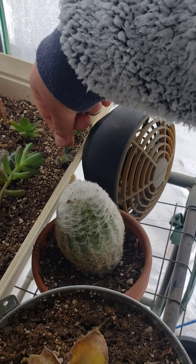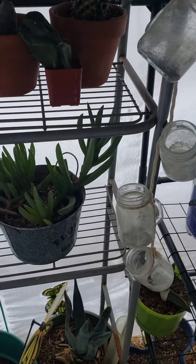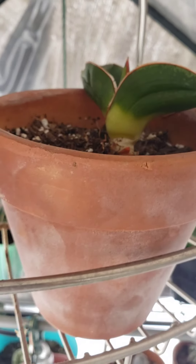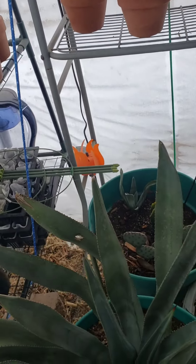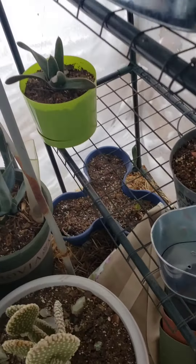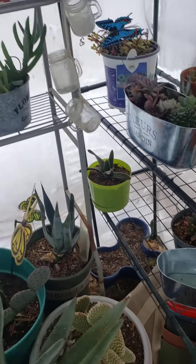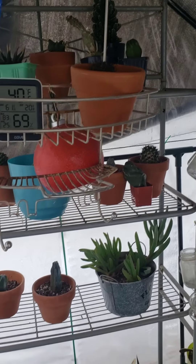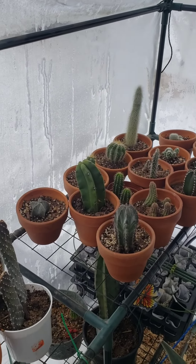Some of the smaller, more tender varieties look a little questionable. But I think we made it guys, I think we made it. These guys look okay, and my agaves look great — these things are hardy as hell. Looks like my strawberries are going to make it. And we are still at 19 degrees outside, 40 degrees in my greenhouse. Yay, we made it!